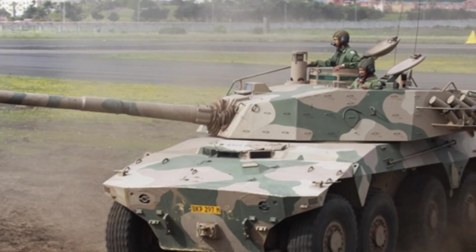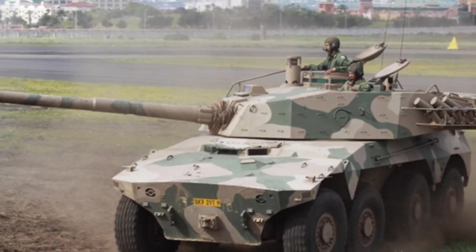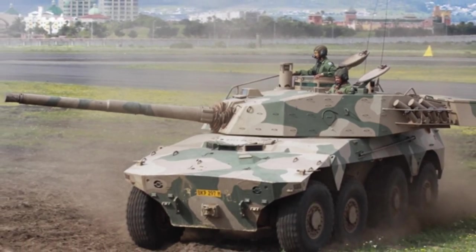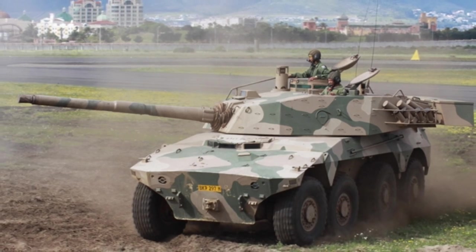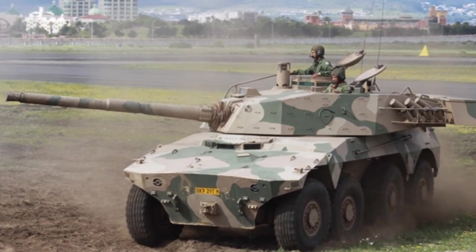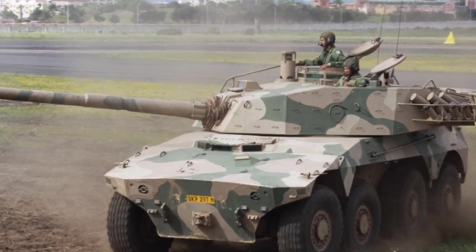In the 1970s, South Africa recognized the need for wheeled armored vehicles in its defense. Unlike other countries developing such vehicles, South Africa focused primarily on its own unique circumstances. The country lacked strong military forces in its surrounding areas, so developing heavy firepower wheeled vehicles not only reduced costs but also suited the local terrain.